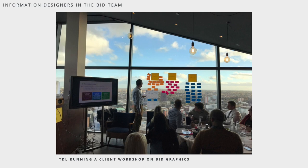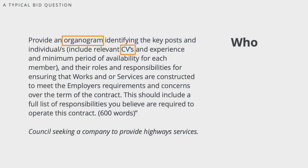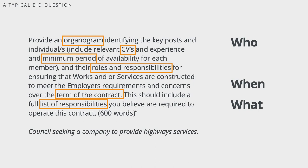So let's take another look at the bid question we discussed and how an information designer might assess it. We pointed out that there was obviously going to be an organization chart, but they also want to know what the team's roles and responsibilities are — here you could use a matrix to compare. Note that they've defined a list, which is a typographic solution. They've mentioned time twice, so you might want a diagram illustrating when things might happen, something like a timeline. In the term 'ensuring,' they might be asking to know how something will be done — the potential solution could be a process or a user journey. We'd need to do some more digging into the works and services and the employer's requirements and concerns, as there might be more things that would benefit from a graphical solution.